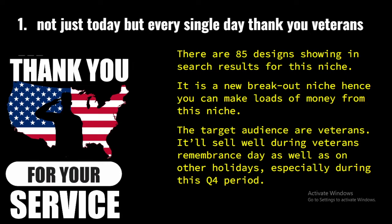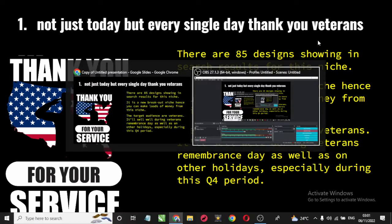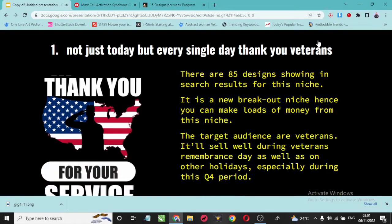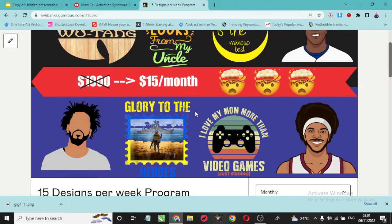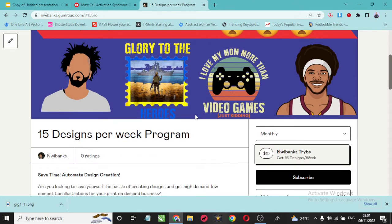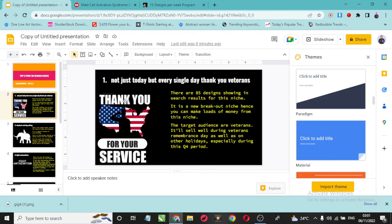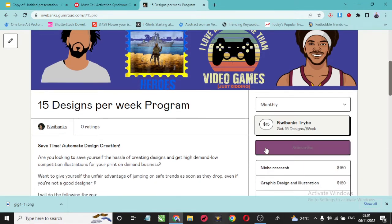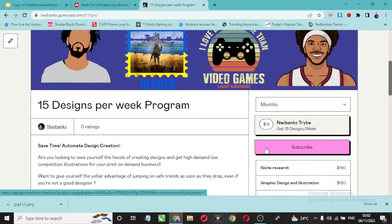I recommend you start packing these designs instantly and upload them to your store. If you are not skilled with creating designs on your own, then I recommend you check out my program called the 15-Weeks Program — 15 designs per week. In this package, I'm going to send you 15 designs per week, and all you have to do is pay $15 per month. I have some of my students already subscribed to this package and they are making a killing from it. You can cancel at any time.